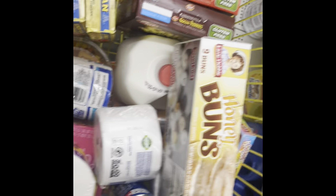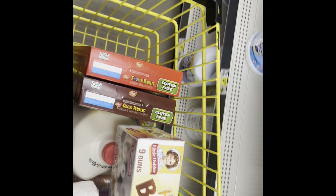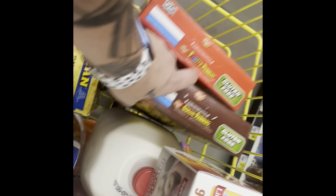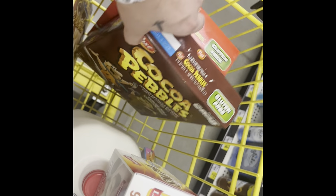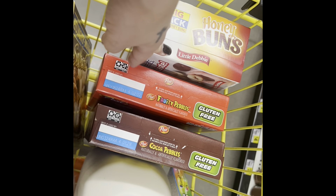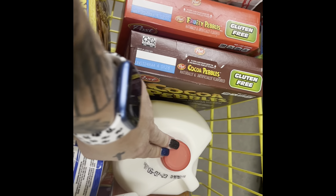Hey y'all, I'm here at the dollar store doing an inside store haul. I got some Cocoa Pebbles — these were two for six — some honey buns, those were like $4.75, and some brownies, those were like $2.75 or $2.25, I can't remember, and milk.